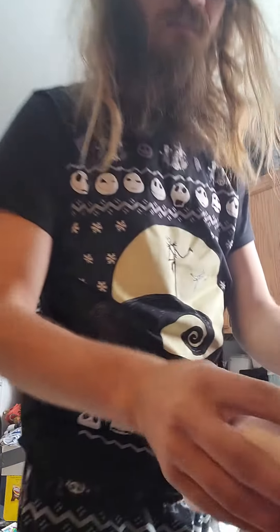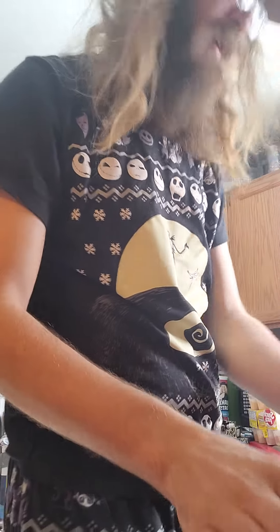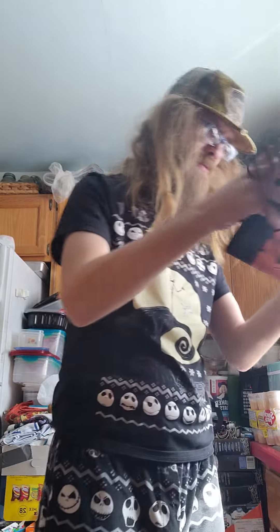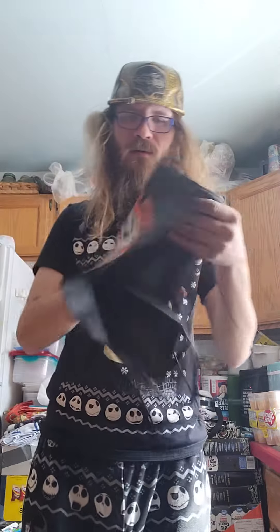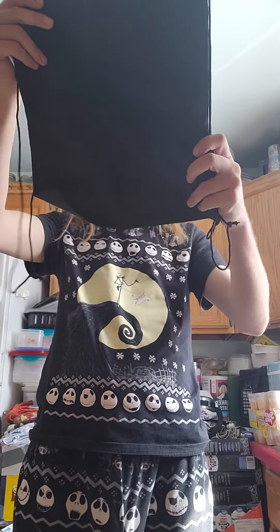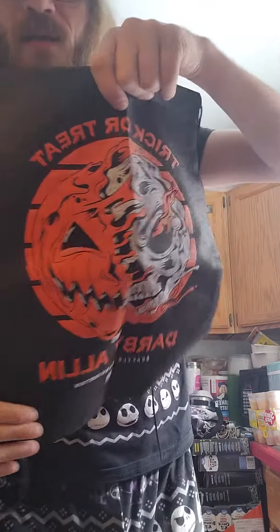Let me take these out. This is probably an overstock edition actually. So let's see what we got here. What in the world is this? A Darby Allen bag. Cool. I think this is the overstock one — where the hell is the March one?